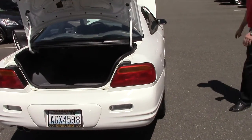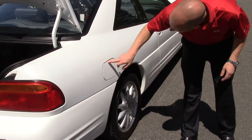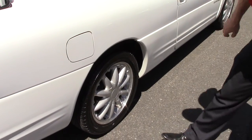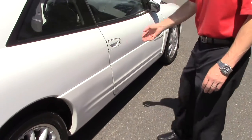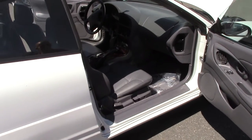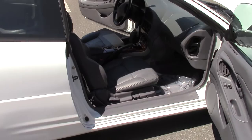Passenger side — just to be devil's advocate, I see a little rock chip right there and a little scuff line right there. Nothing too dramatic at all. Inside, the passenger side looks just as good as the driver's side.